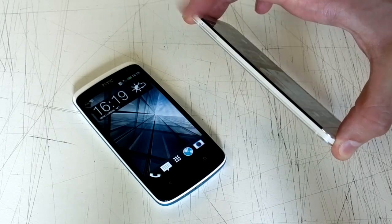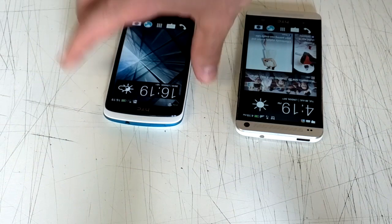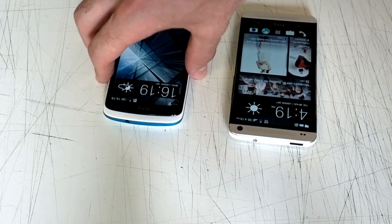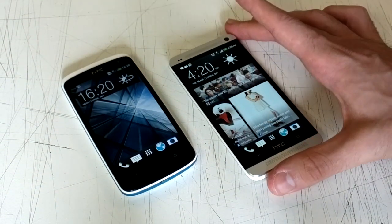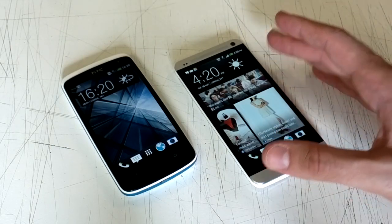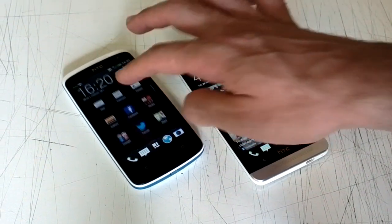There's a microSIM slot to the left-hand side of the HTC One. Up at the top of both phones, you've got a power button and 3.5mm headphone jacks. The displays are also very, very different. While they both pack LCD screen technology, you've got a Full HD resolution display on the HTC One, and a QHD display on the HTC Desire 500.